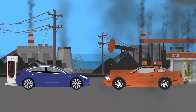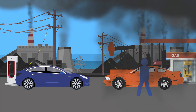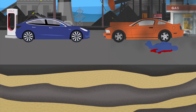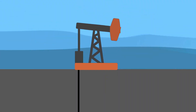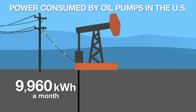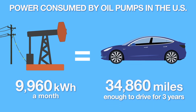So what goes into producing the fuel that you burn in your car every day? Gasoline, or petrol, starts as oil, on average 5,900 feet below the surface of the Earth. A great deal of oil is extracted using a pump jack. Pump jacks don't run by themselves — in most cases they use electricity. It takes, on average, 9,960 kilowatt hours of electricity every month to drive one pump jack. To put that in context, that is enough electricity to power a Tesla Model 3 for 34,860 miles.